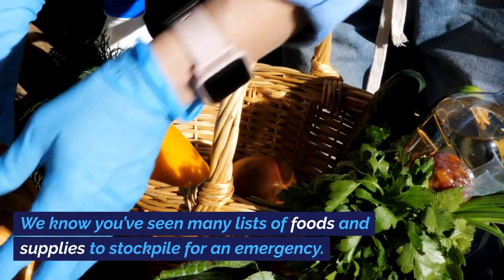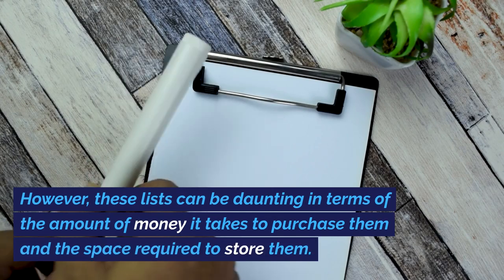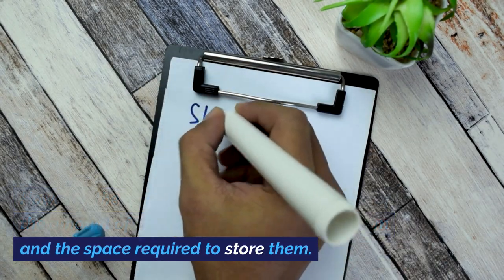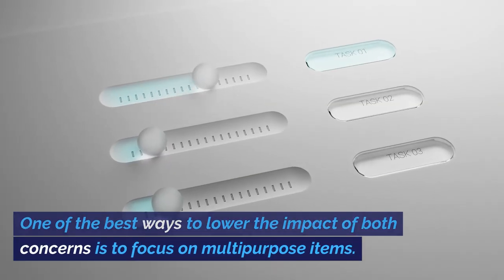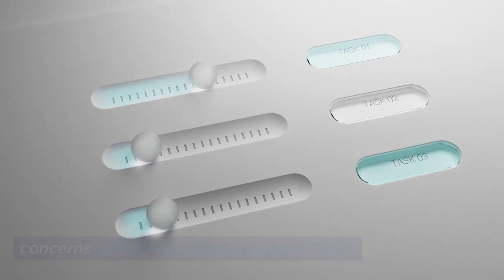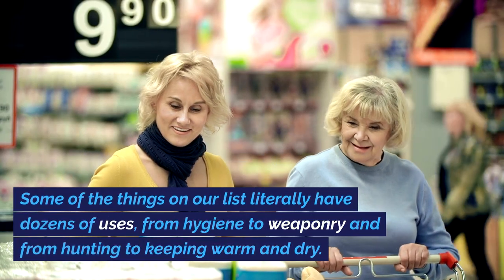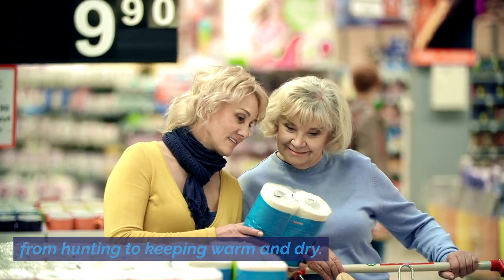We know you've seen many lists of foods and supplies to stockpile for an emergency. However, these lists can be daunting in terms of the amount of money it takes to purchase them and the space required to store them. One of the best ways to lower the impact of both concerns is to focus on multi-purpose items. Let's look at a few potentially life-saving examples. Some of the things on our list literally have dozens of uses, from hygiene to weaponry and from hunting to keeping warm and dry.